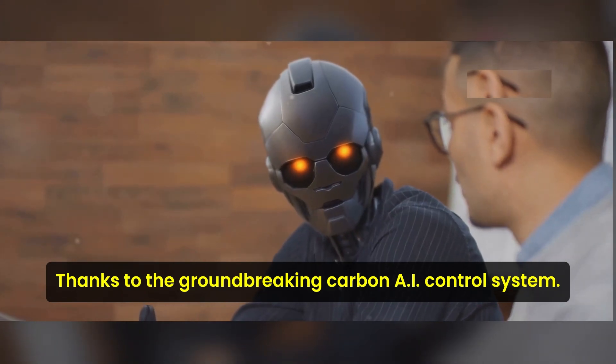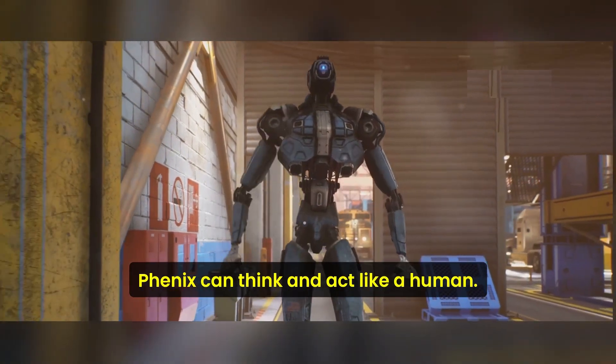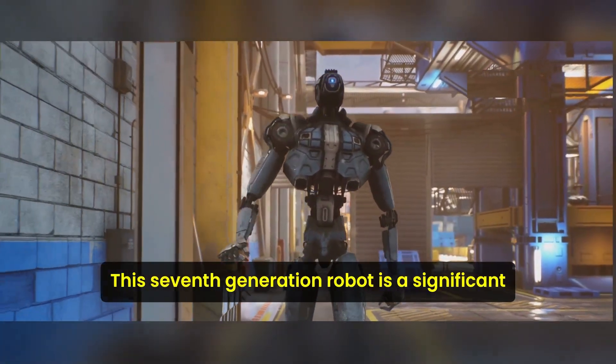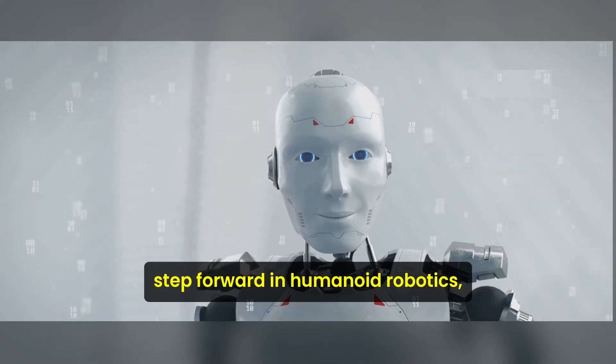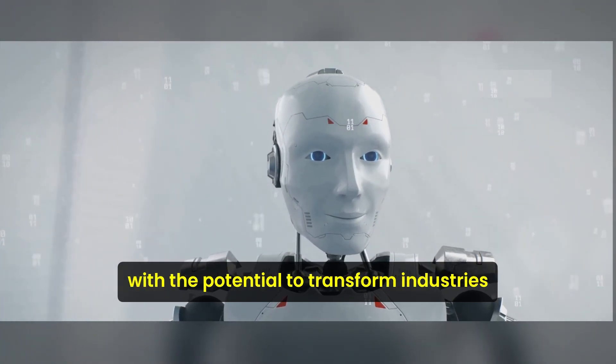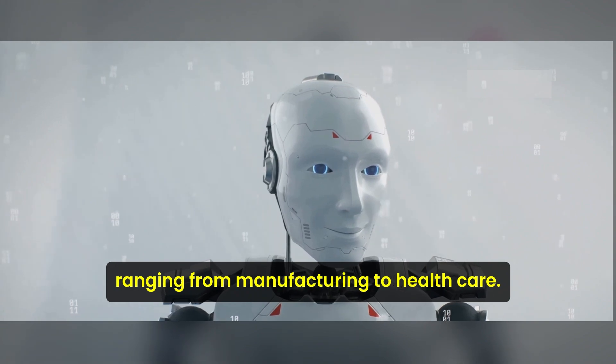Thanks to the groundbreaking Carbon AI control system, Phoenix can think and act like a human, turning natural language into action. This seventh-generation robot is a significant step forward in humanoid robotics, with the potential to transform industries ranging from manufacturing to healthcare.